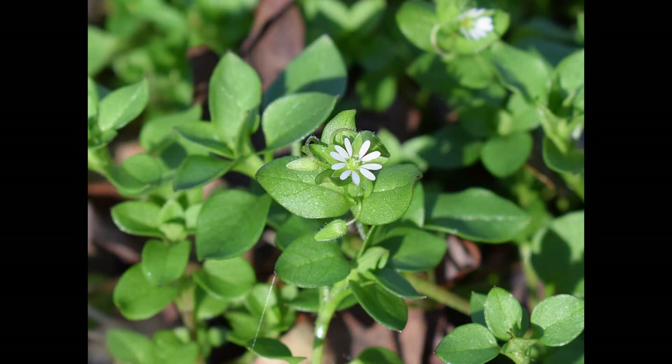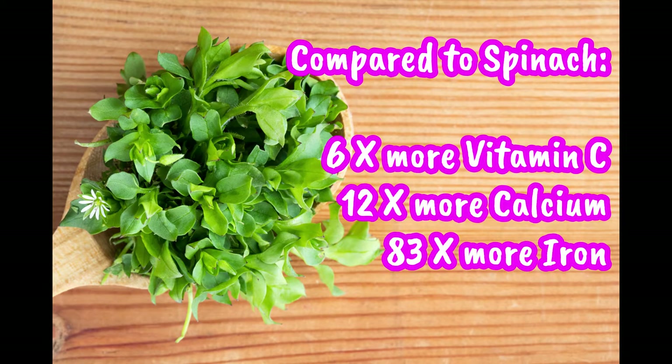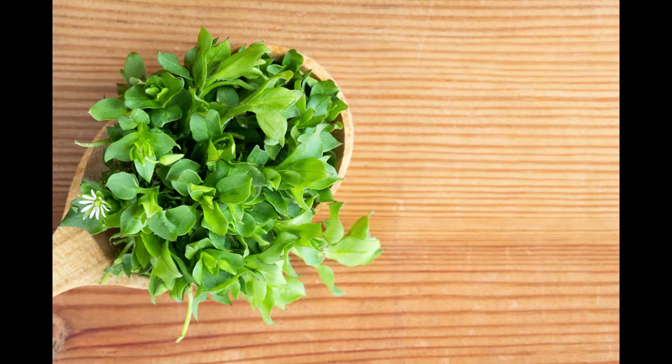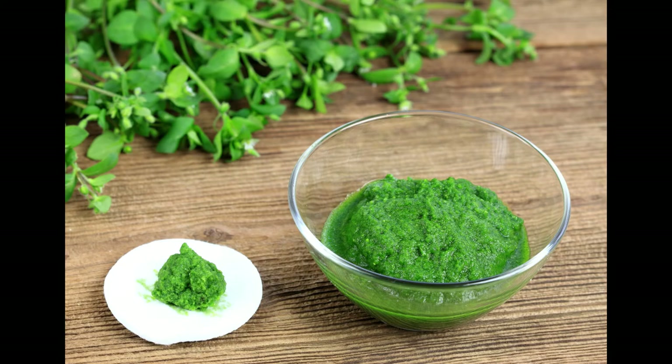Chickweed is delicious and nutrient dense. It's been used in traditional Chinese medicine for thousands of years, and when compared to spinach, it has six times more vitamin C, twelve times more calcium, and 83 times more iron. Sorry spinach — you've been out-nutrifiied by a weed! I've made chickweed into pesto, which I use on pizza, and it's amazing. Bon appétit!